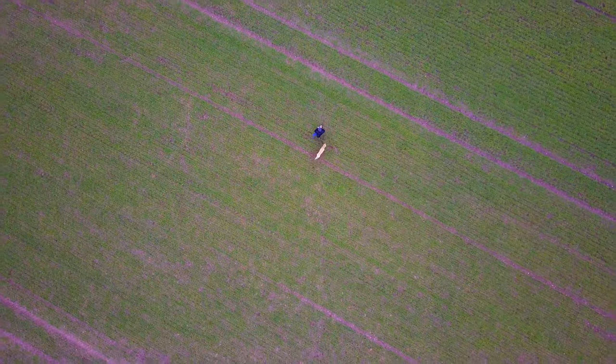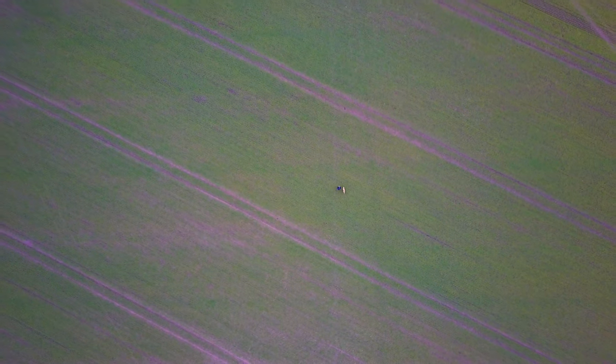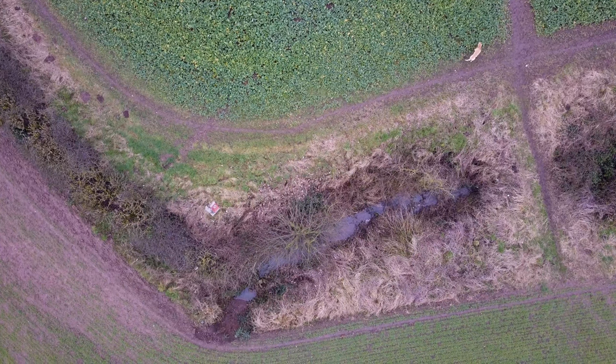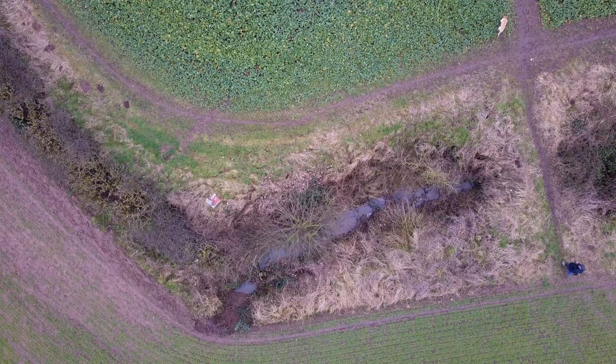It might appear that the hedge is redundant in modern agriculture. Vast prairie fields are far easier to cultivate than small hedged pastures, meadows and ploughland. Thank heavens, then, that our hedges are protected — they are a unique and fascinating feature of this landscape.